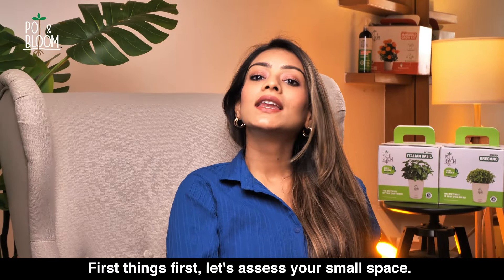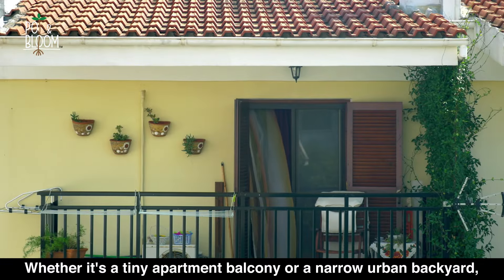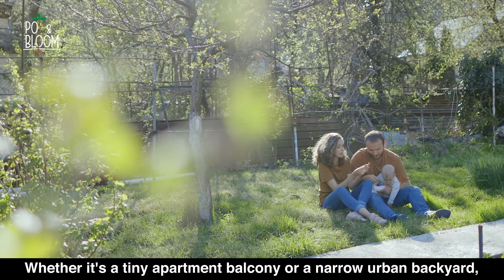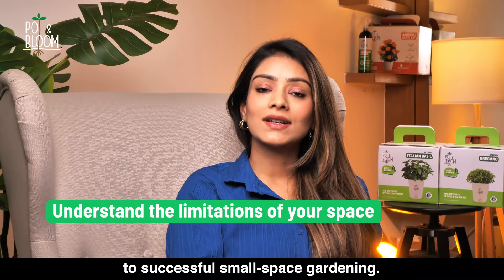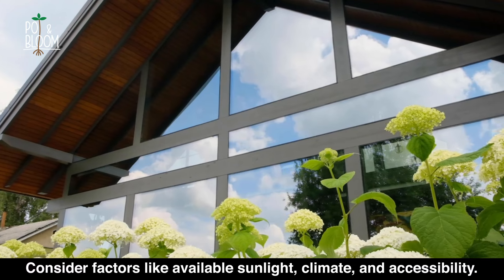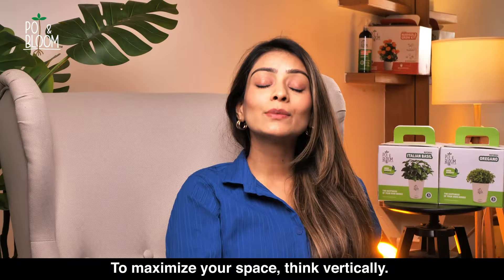First things first, let's assess your small space. Whether it's a tiny apartment balcony or a narrow urban backyard, understanding your space's limitations is key to successful small space gardening. Consider factors like available sunlight, climate, and accessibility.